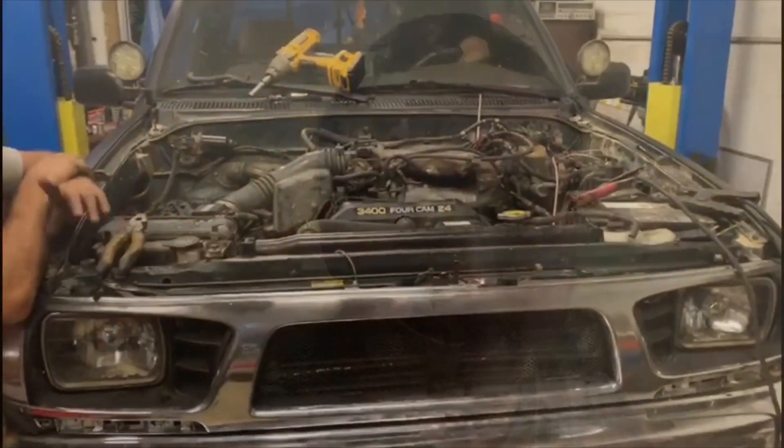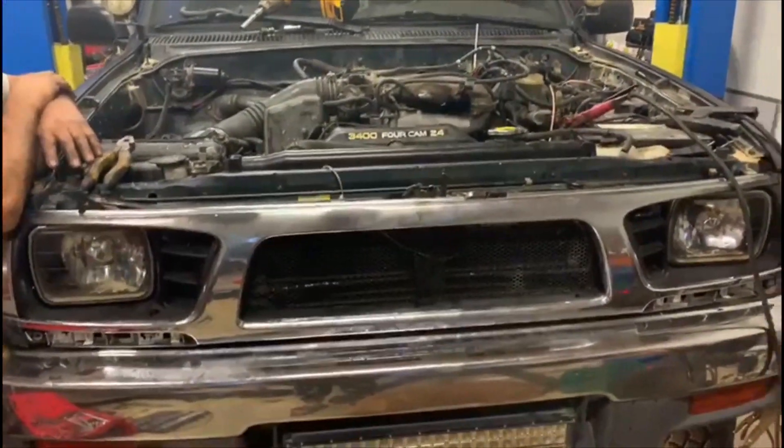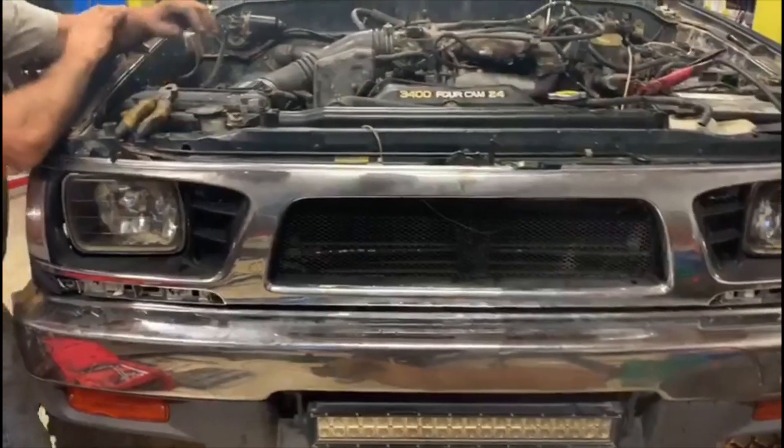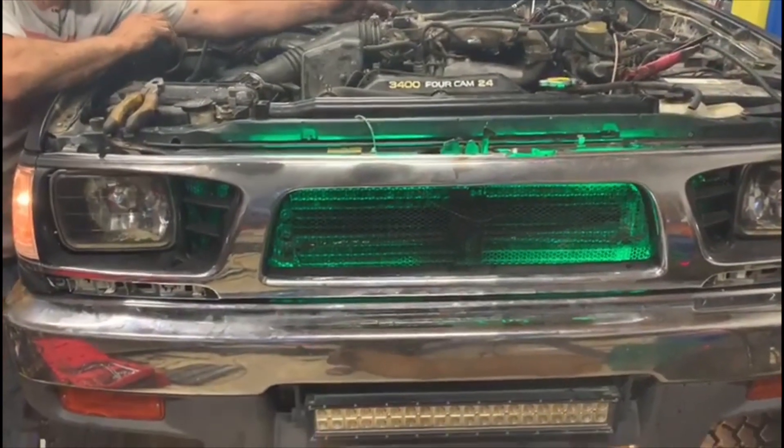Now with the motor installed, let's go ahead and turn the key and see how it sounds. We got the motor installed, we got it turned on, and it sounds great. Of course there's going to be some mild adjustments, but I've got a 2003 5VZ-FE 3.4-liter Toyota Tacoma motor in my '96 first-gen Tacoma.